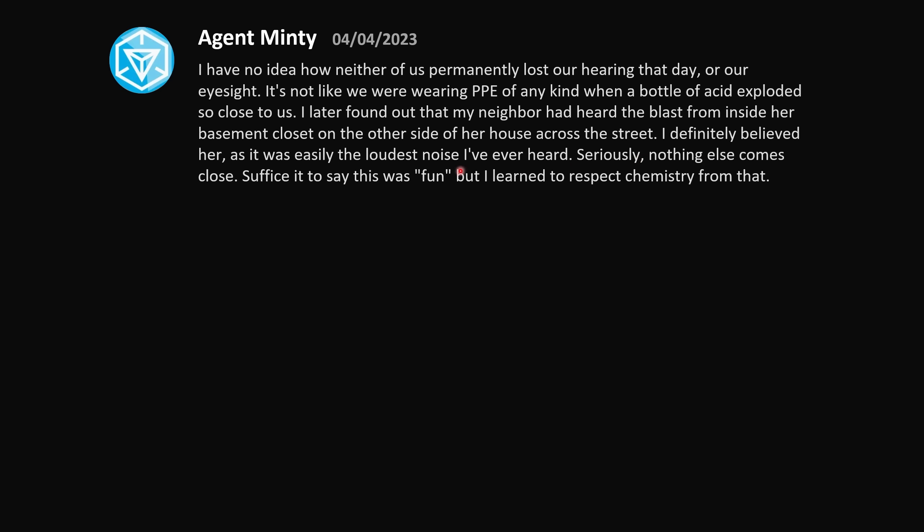It was easily the loudest noise I've ever heard — nothing else comes close. This was fun, but I learned to respect chemistry from that. It's honestly terrifying what people will sell you at the store. There's been a pattern in Canada recently where more and more producers of these chemicals aren't even labeling what's inside the bottle, and that causes great concern.